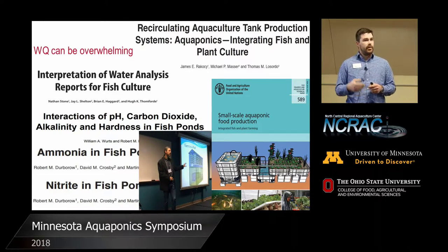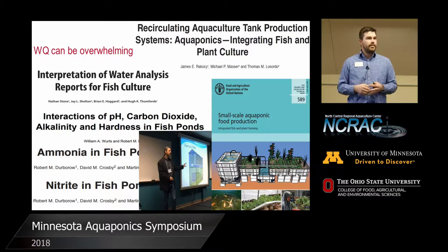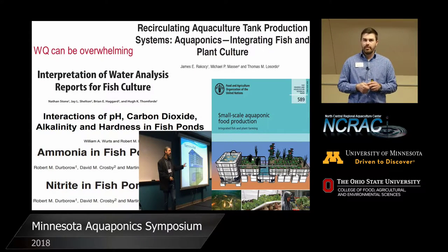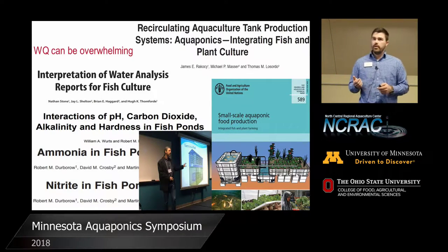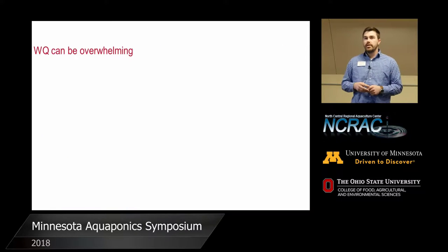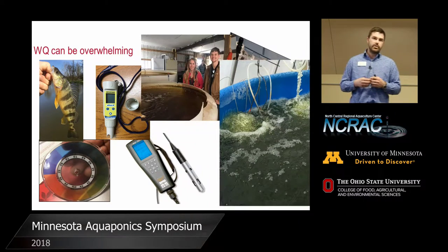We appreciate you all being here and coming to these types of workshops to ask the people who are writing these extension publications. If you don't know, there's basically the holy grail of small-scale aquaculture or aquaponic production put on by the United Nations — about 500 pages, but basically any question you can think of for small scale is covered and it's a free publication to download. But of course, that only goes so far. You actually have to go through and test the water quality yourself with various parameters, stock your fish, and understand the stressors on that animal.